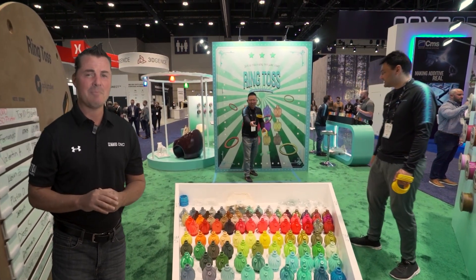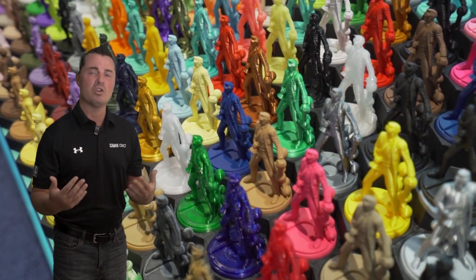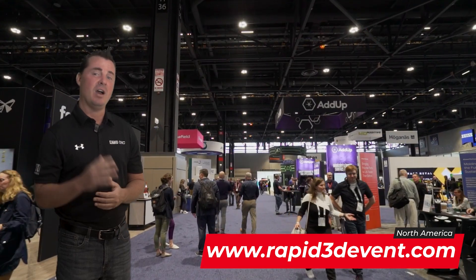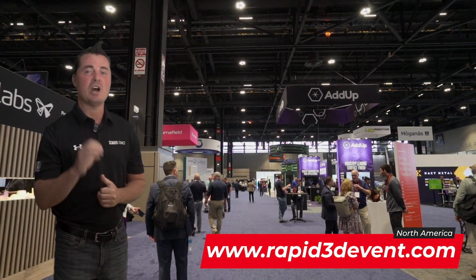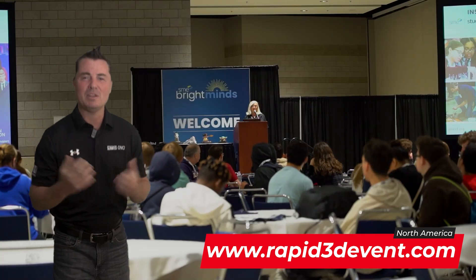Don't miss this extraordinary opportunity to explore, engage, and excel in the evolving world of additive manufacturing. Claim your free expo pass now at www.rapid3devent.com and be part of the movement shaping the future of production and innovation.